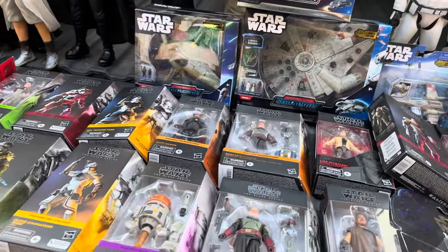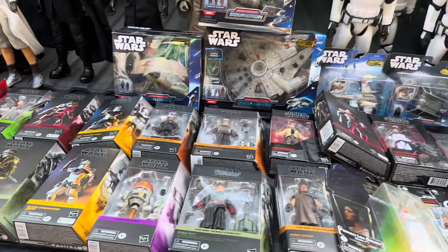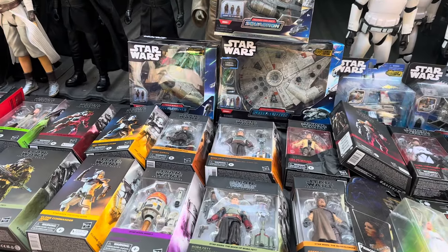The Shadows of the Empire figures are pretty fun. I have all of those guys already, but it's just kind of cool that it was not a movie but an offshoot that they made figures on.